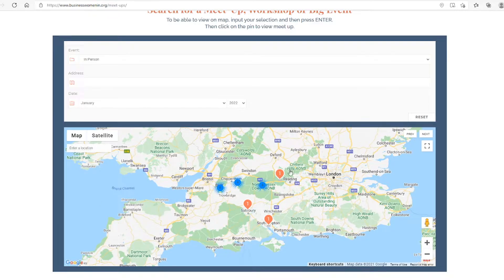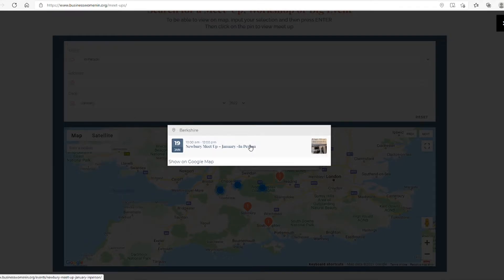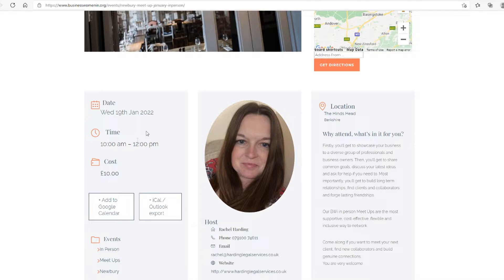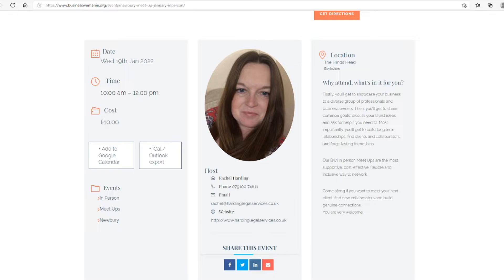Select the event you'd like to attend to be taken to the page where you can get familiar with the host and check the essential details like the date, time and location. The price is displayed here, though all of our meetups are just £10 each.